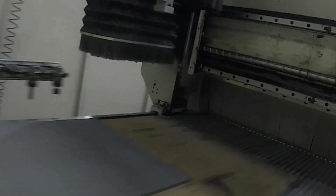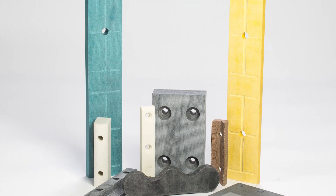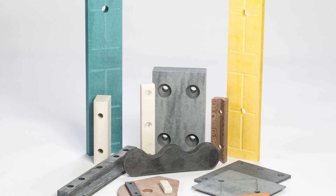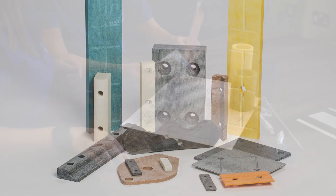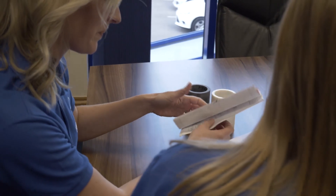TuffCott wear pads can be machined on our router which can accommodate pads up to 3m in length. Wear pads are ideal as guides for conveyors or pressers as well as wear or rubbing strips. Customers can give TuffCott their drawings to work from and we can machine holes or grooves on our milling machines or router.